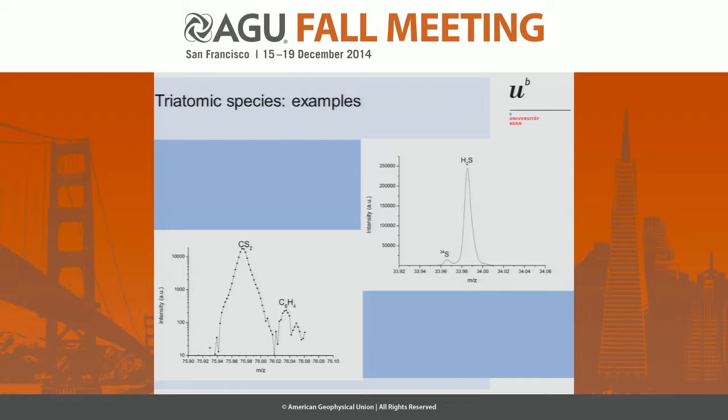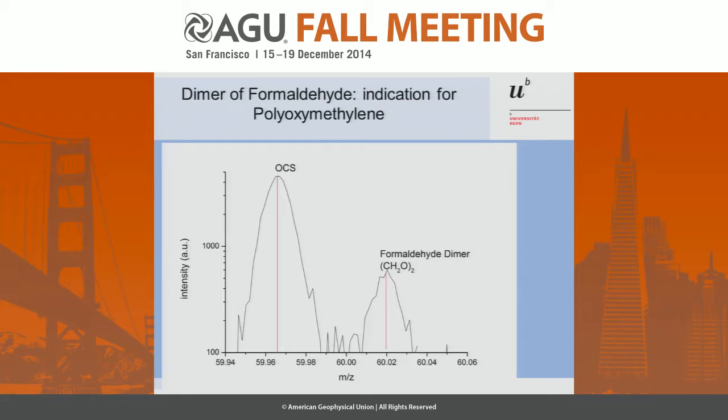For three-atom species, we see many of them. We see a lot of sulfur, which is surprising. Already at 3.5 AU we see all sulfur species — starting with H₂S, SO₂, S₂, CS₂, CH₂S, and so on. Sulfur is quite abundant in this comet — that's why we said that the comet is stinking. Here is the OCS. What we have also seen is a dimer, the formaldehyde dimer. There was a long discussion about whether we have polyoxymethylene, which is a polymer of formaldehyde — we still cannot answer this, but at least we see the dimer. We don't know if the chains are longer than that.